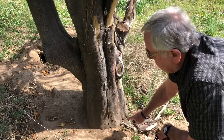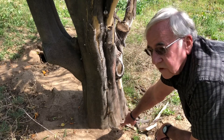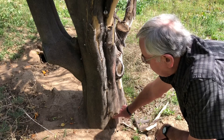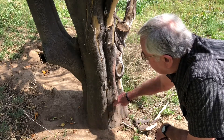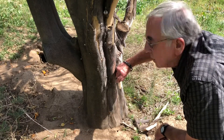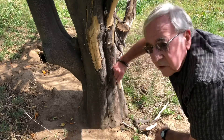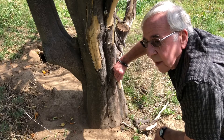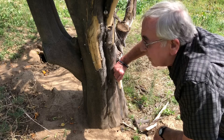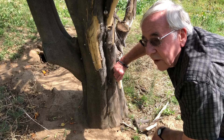This is some old gummosis — you can see the graft union got buried by erosion and soil coming down. Gummosis will climb up the tree. This is old gummosis, so it doesn't have active gumming anymore, but it does have bark peeling. It's a phloem disease — it only goes into the phloem, not into the xylem — but it will kill the tree. This poor tree is the victim of two diseases: tristasia first, and then phytophthora.